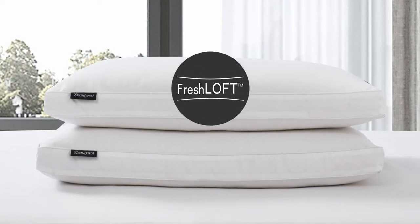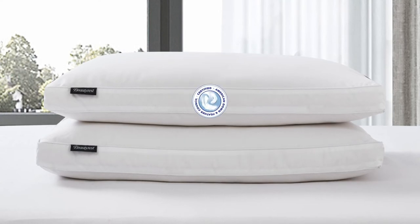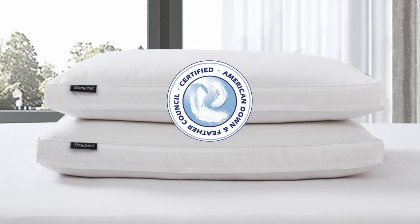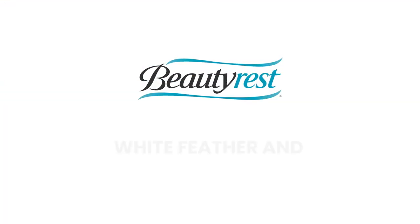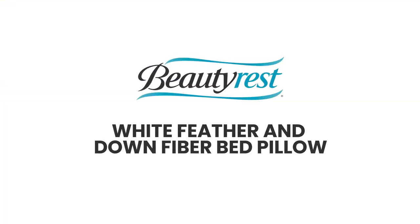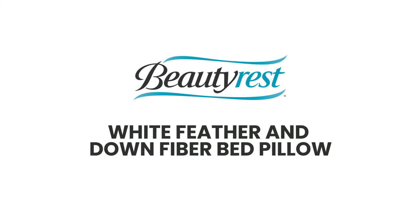You'll appreciate that our Freshloft technology makes it completely hypoallergenic and that it has been certified by the American Down and Feather Council. The Beautyrest White Feather and Down Fiber Bed Pillow provides elegance and comfort for a good night's sleep.